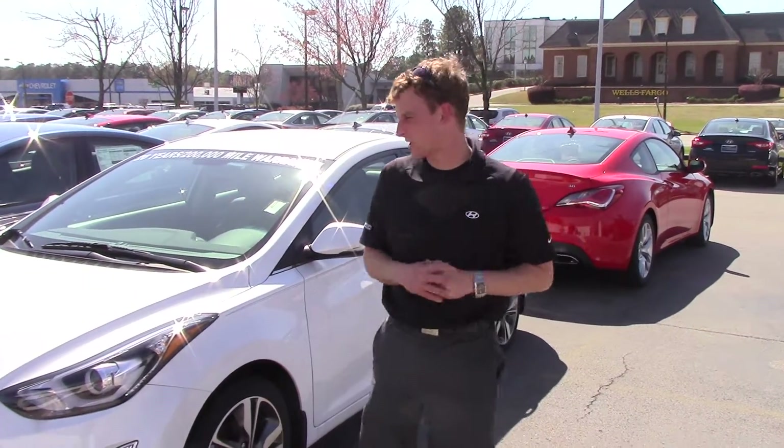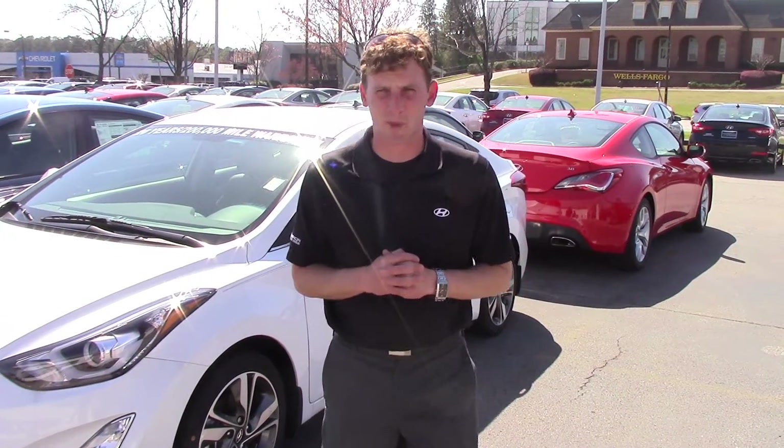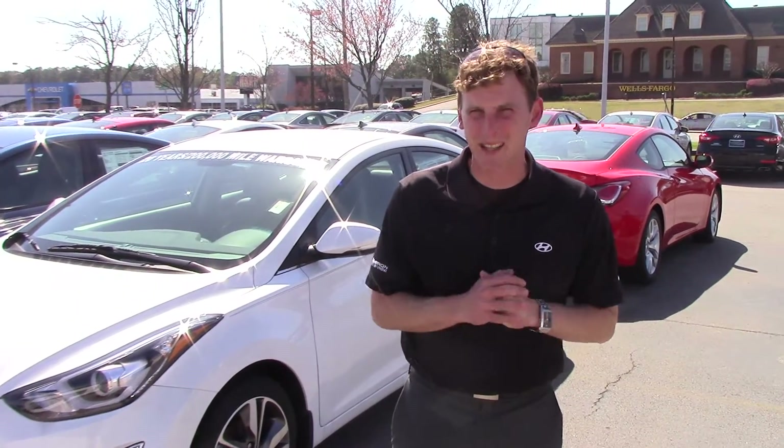Hey Yvonne, Alex Marevka here at Tamron Hyundai. Thank you so much for your interest in the beautiful Hyundai Elantra. You didn't specify a trim package or color, but I have this beautiful white one right here. This is the limited package.